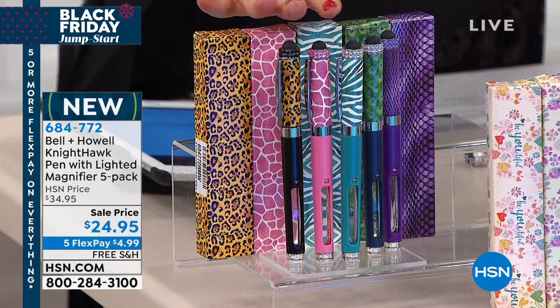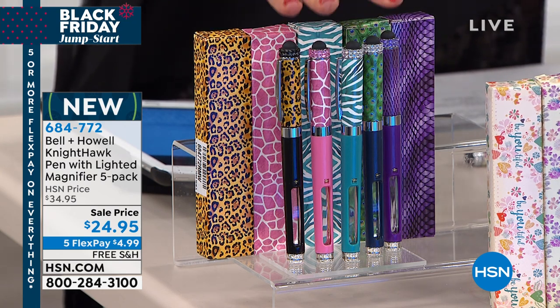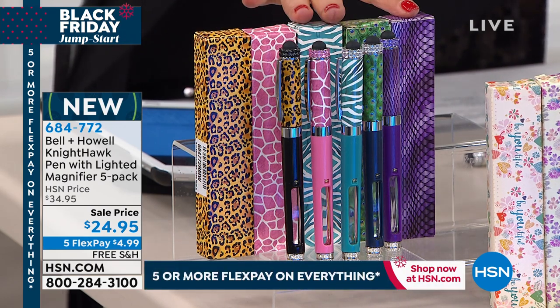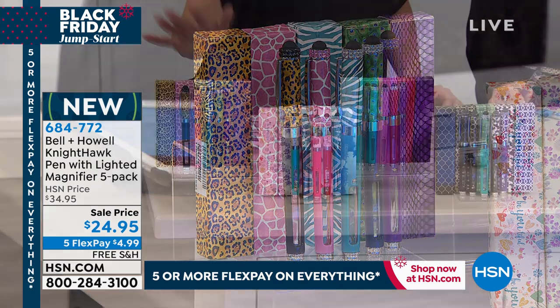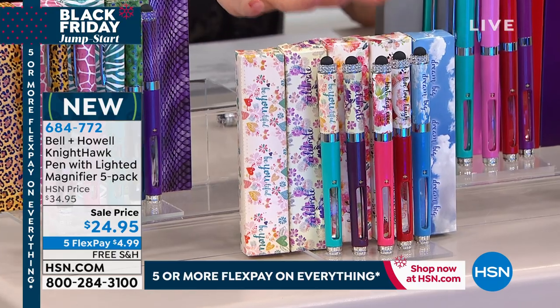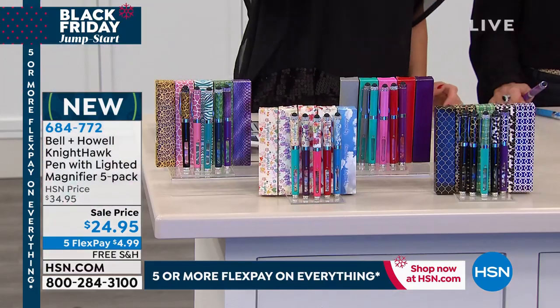They're already selling out and supposed to last all season. This is the animal print — you're going to get five of these beautiful ink pens, ink refills, extra batteries, and the matching velvet pouches and gift boxes included. Inspirational quotes will say things like 'dream big,' 'beautiful,' 'best day ever,' and you'll have five different pens with five different matching beautiful gift boxes.